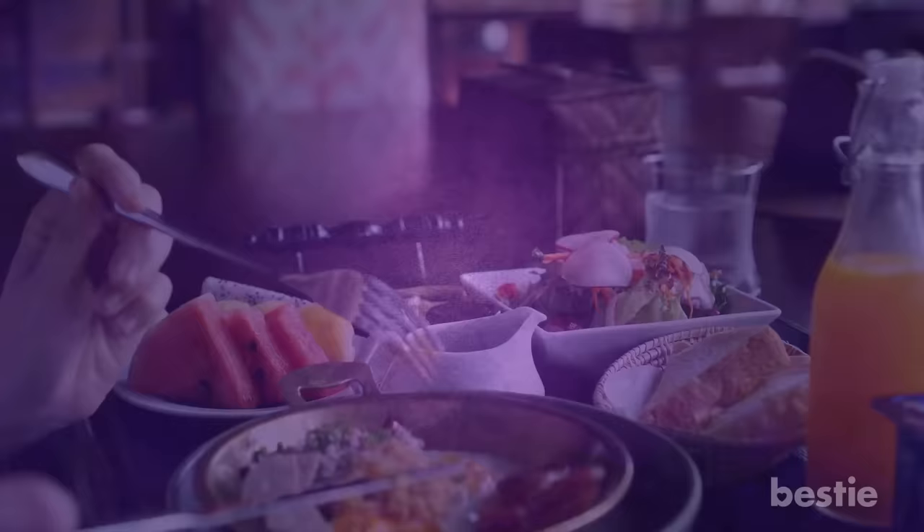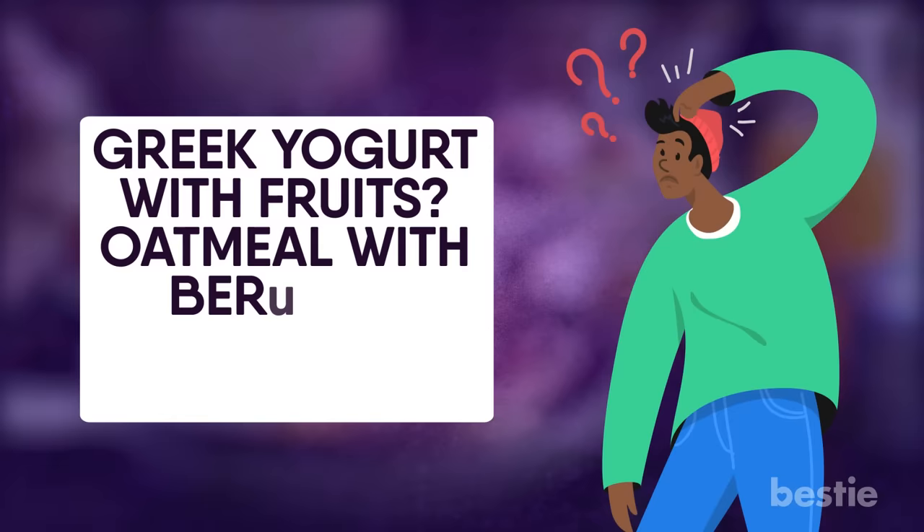Wondering which foods to choose? Greek yogurt with fruits? Oatmeal with berries? Avocado with fried eggs? Today we will be talking about breakfast foods for diabetics.